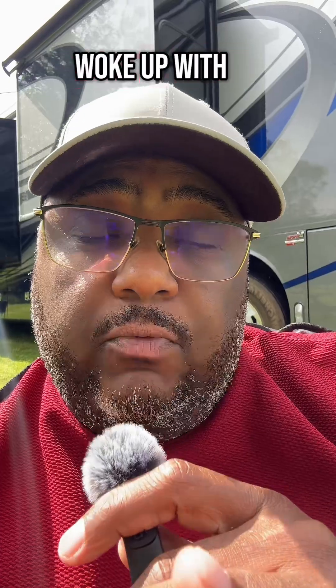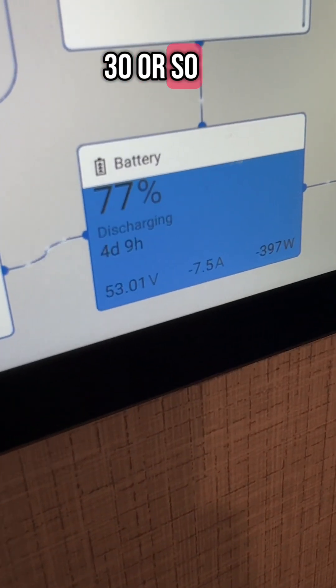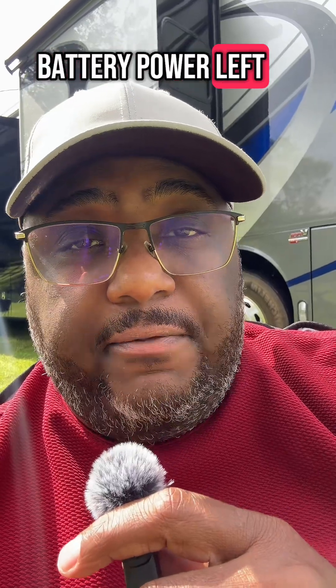So this morning I woke up with roughly 77% battery left, and around 8:30 or so, the consumption rate at that point showed I had nearly four days of battery power left.